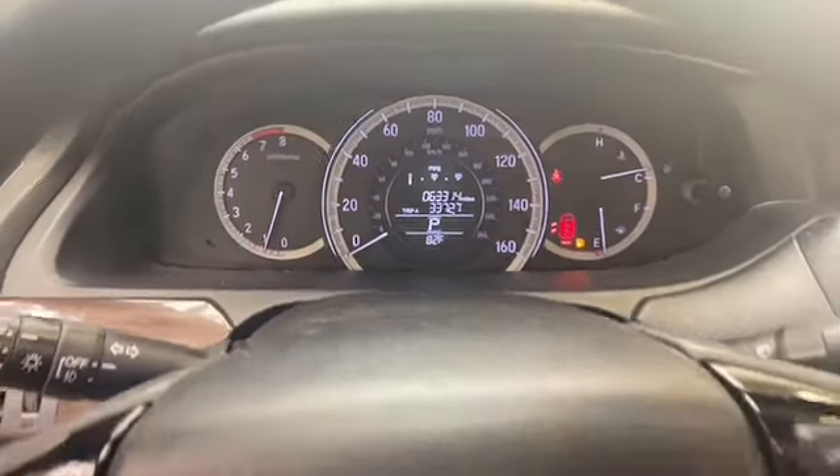This 2017 Honda Accord sedan has less than 64,000 miles and it comes with the AutoCheck buyback protection plan.